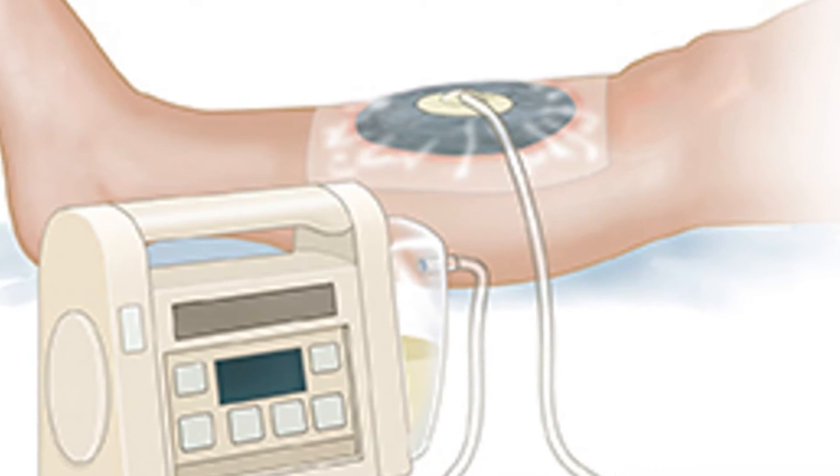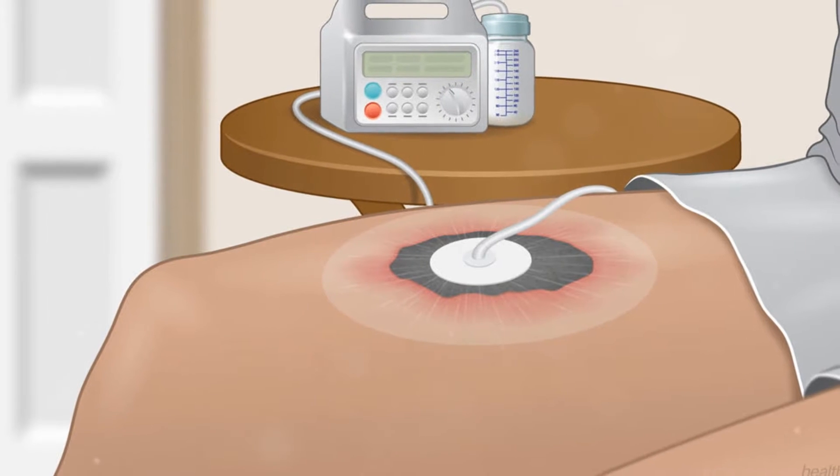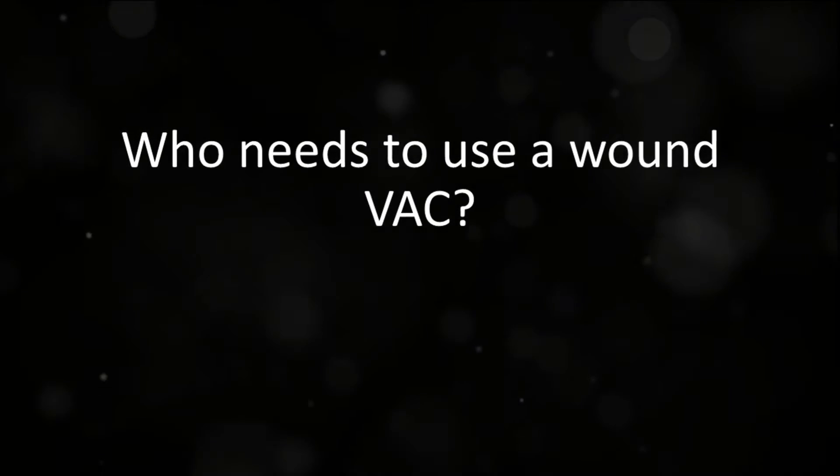Have you ever wondered what exactly is wound vac therapy? Well, today we delve into this intriguing subject to help demystify it. First off, a common question is: who needs to use a wound vac?